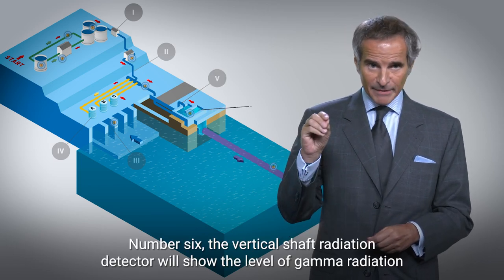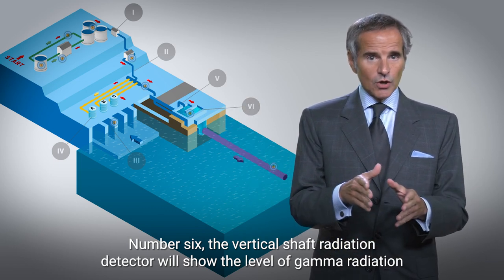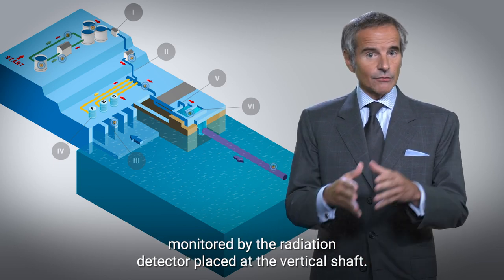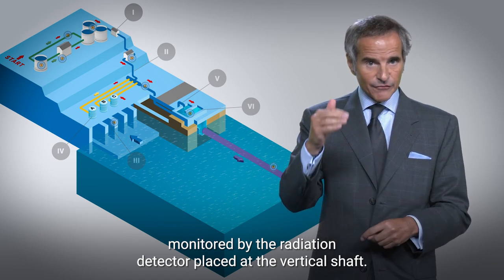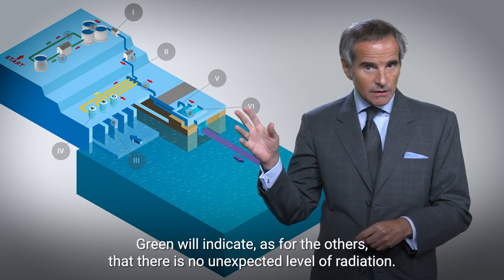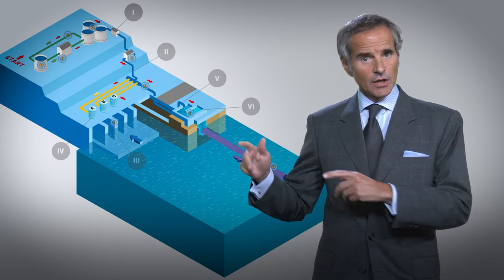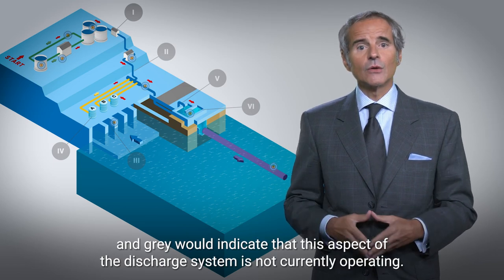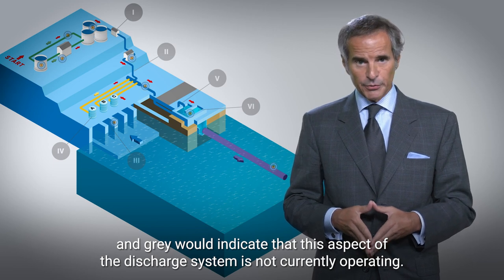Number six, the vertical shaft radiation detector will show the level of gamma radiation monitored by the radiation detector placed at the vertical shaft. Green will indicate that there is no unexpected level of radiation. Red will indicate that the value is abnormal, and gray would indicate that this aspect of the discharge system is not currently operating.